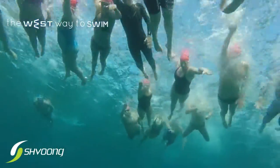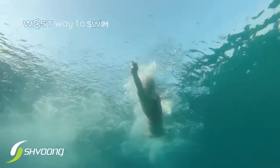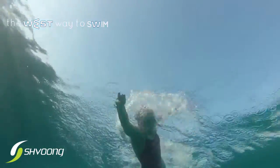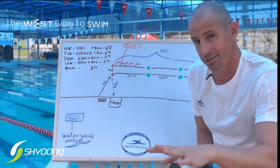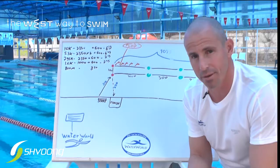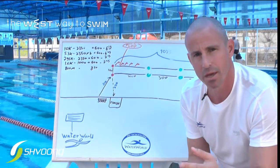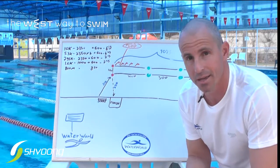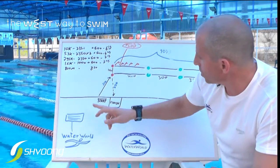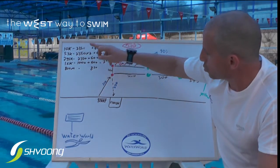Welcome to the 10k open water swim, with distances of 5.3k, 3k, 1.6k, and 800 meters, taking place on the 3rd of June 2016. Let me explain a little bit about the map and how you're going to swim and enjoy this amazing swim here in Netanya Poleg, Israel.